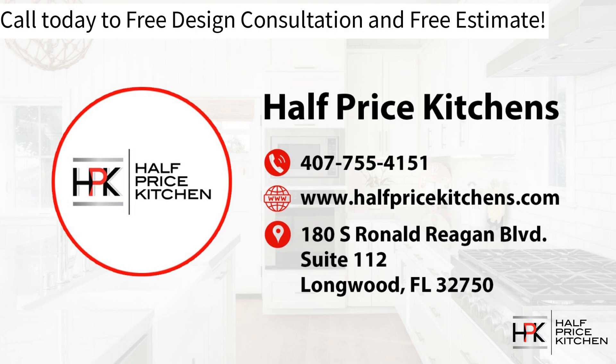You can also go to www.halfpricekitchens.com. Fill out the form on our Contact Us page and a member of our team will reach out to discuss your goals. Give us a call today — it's a free design consultation and free estimate. Let us help you get started on your dream kitchen.